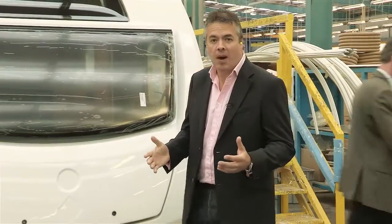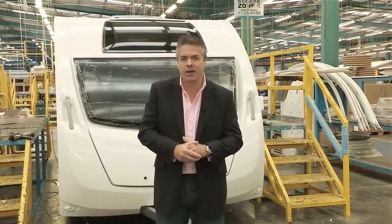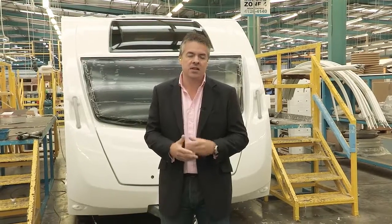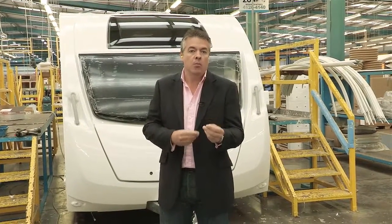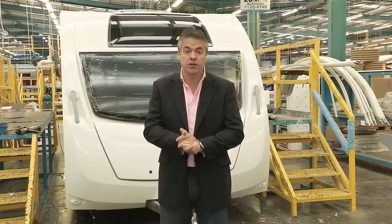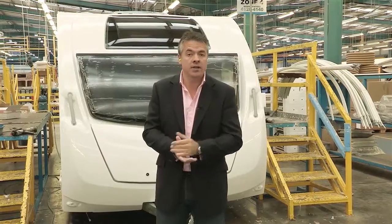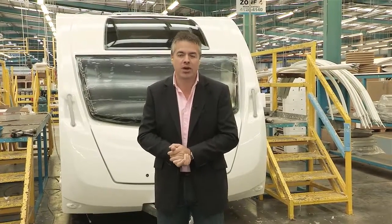It's been fascinating to look around here — thank you so much for showing me around. So there we are. It's almost smart by name and smart by nature — this new construction system that is strong, modern, aerodynamic, resilient and tested. If you'd like to see more detail on individual aspects of the SMART system, please look at the dedicated video on the Swift TV website or the main website, swiftgroup.co.uk.